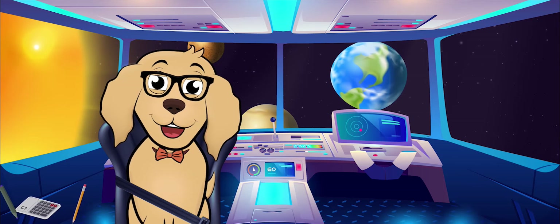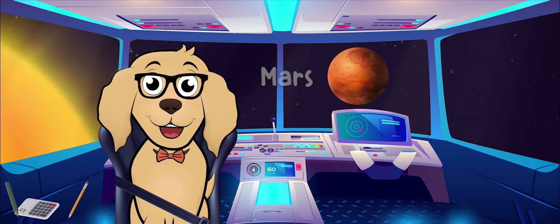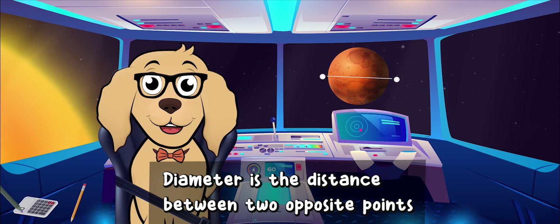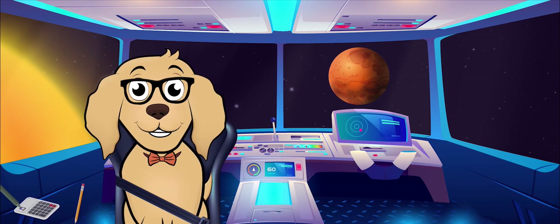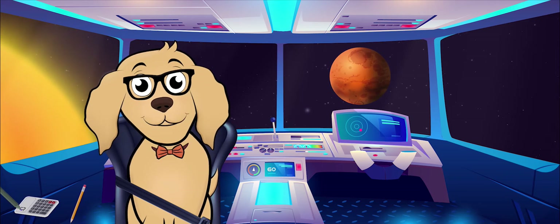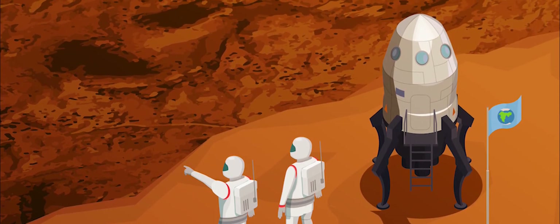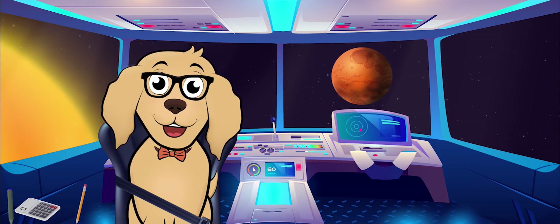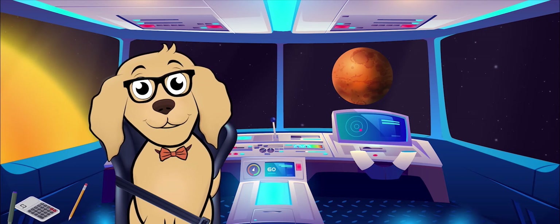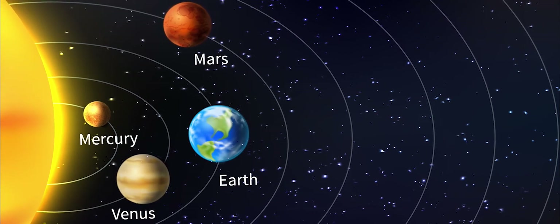Speaking of half, do you know a planet that is about half the size of Earth? It's Mars! The diameter of Mars — the distance between two opposite points — is about half of Earth's. One interesting thing about Mars is how similar the surface is to that of Earth. It has mountains, valleys, ice caps, and even volcanoes. Sometimes when volcanoes erupt on Mars, there can be bodies of liquid water, just like how Earth has lakes.